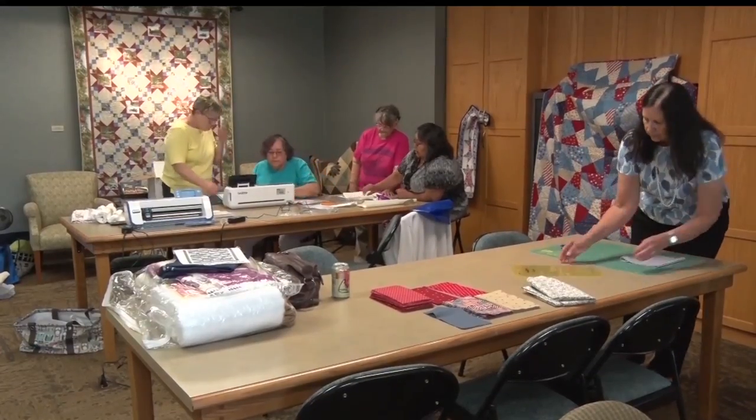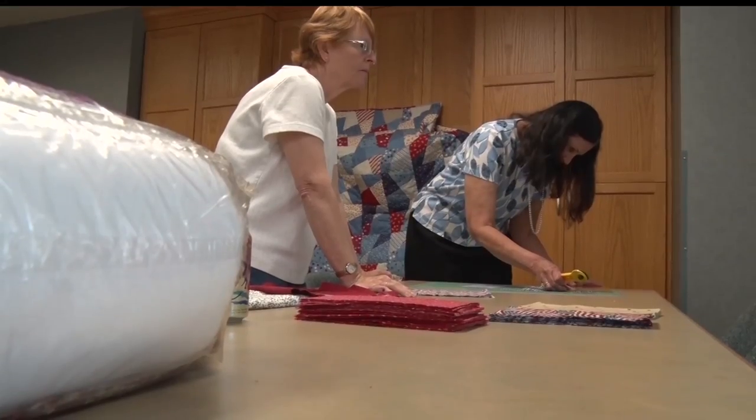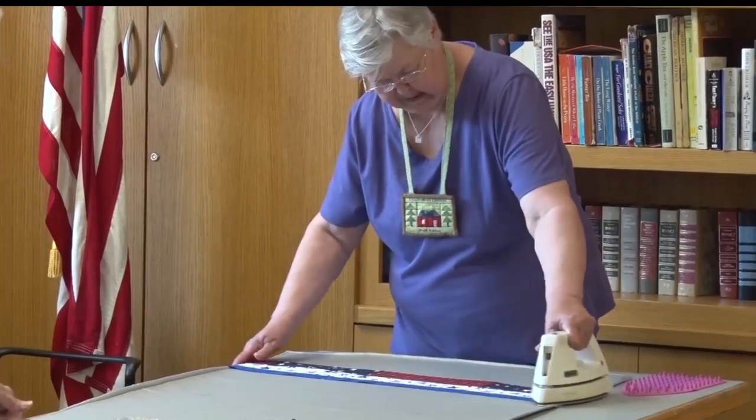Ruth Dockin served in the Air Force during the Vietnam War. She was happy to see the guild use their talent as a tribute to veterans. The fact that this guild went to the trouble to make those of us who are veterans a Quilt of Valor to present to us was just awesome. It was overwhelming to me.